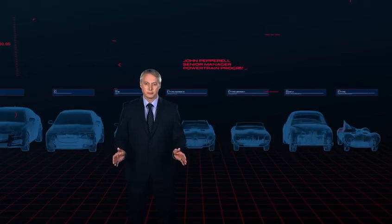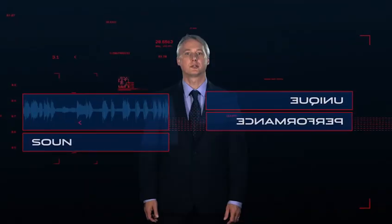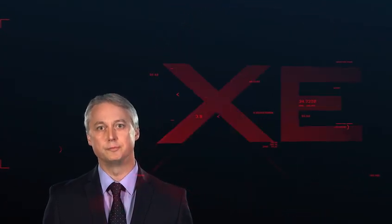For decades, Jaguars have been revered for their performance and character. The unique Jaguar performance and soundtrack has come courtesy of our acclaimed engines, and the new Jaguar XE range continues that tradition. XE will be the first car in the Jaguar Land Rover range to feature our brand new Ingenium engines.